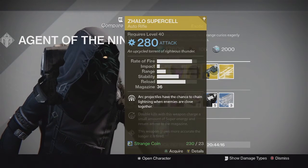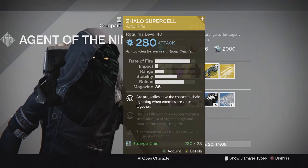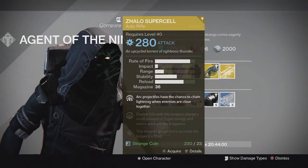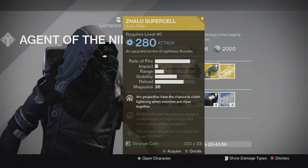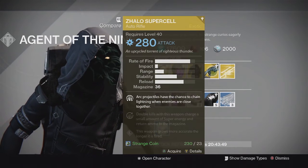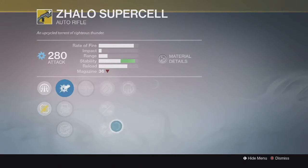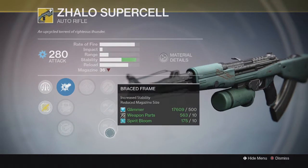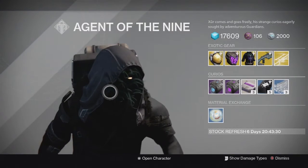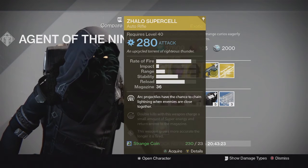For the weapon of the week, he doesn't have an engram — he has an actual weapon. We have the Zhalo Supercell exotic auto rifle, which is one of the only elemental primaries in the game right now from year 2. This one has arc damage and its perks say arc projectiles have a chance to chain lightning when enemies are close together, double kills charge a small amount of super energy and return ammo to the magazine, and the weapon grows more accurate the longer it's fired. I actually got a 310 Zhalo Supercell in a Nightfall drop a few weeks ago and I've been using it ever since — in the raid and in PvE content like Nightfalls. Really solid gun. I recommend picking one up if you don't have one.